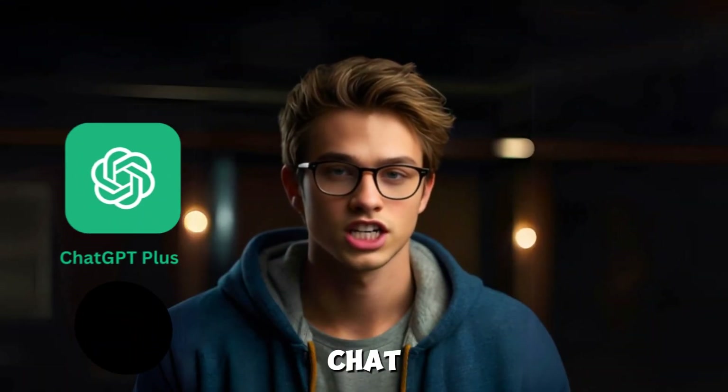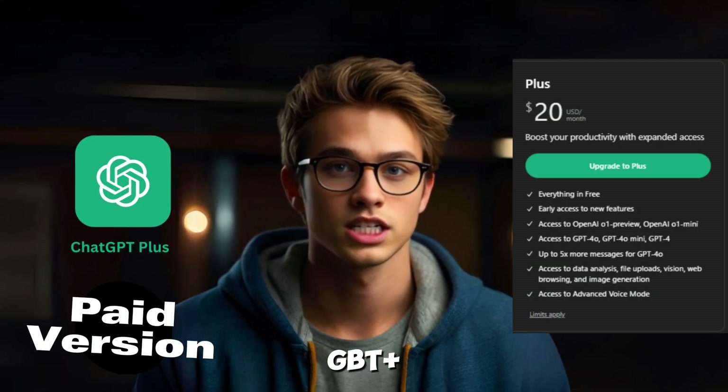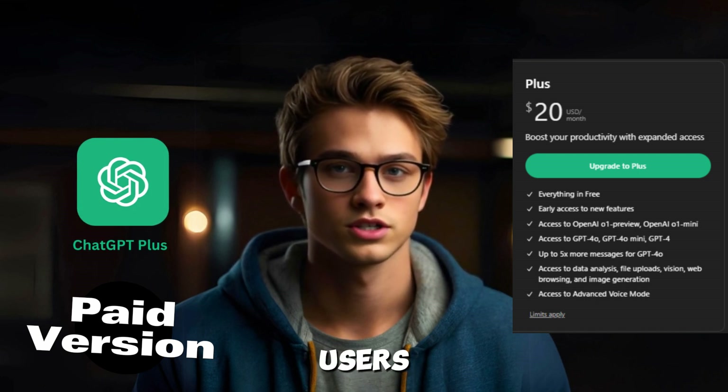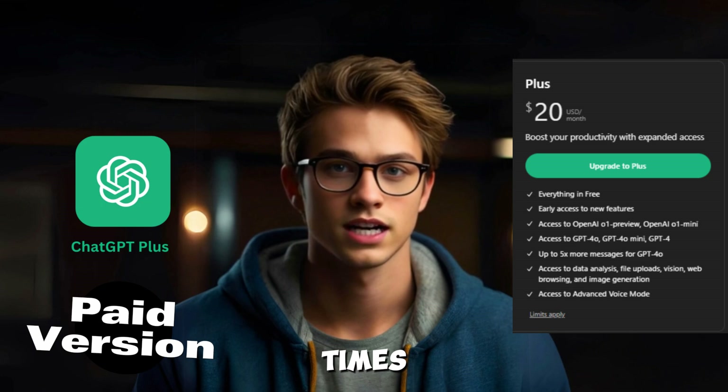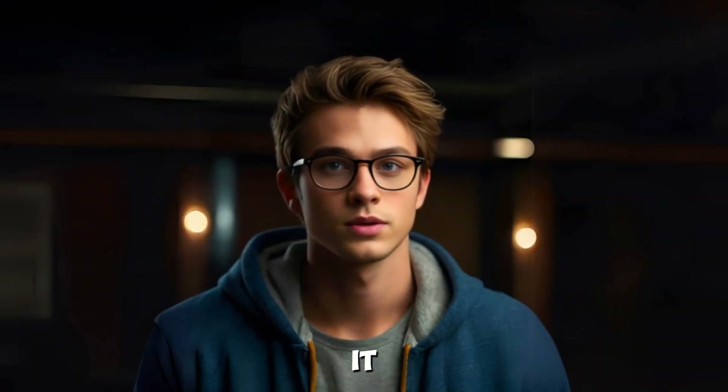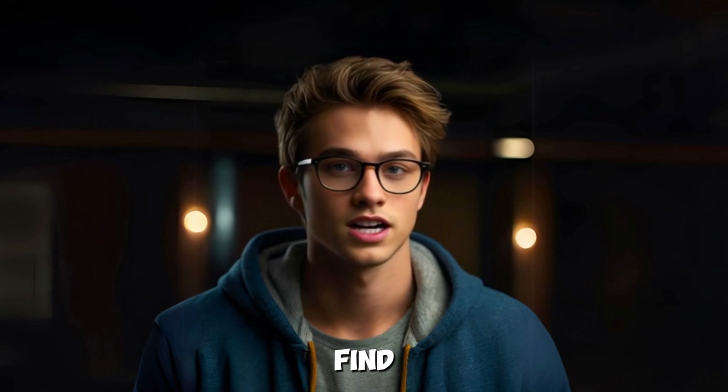ChatGPT Plus, the paid version, costs around $20 per month. This option is designed for users who need faster response times and exclusive features, which we'll dive into shortly. So, is it really that much better? Let's find out.